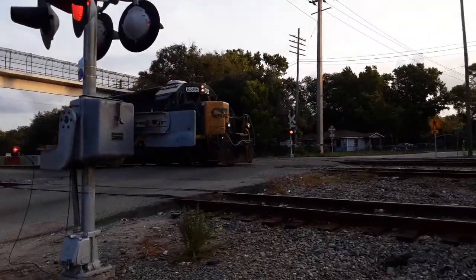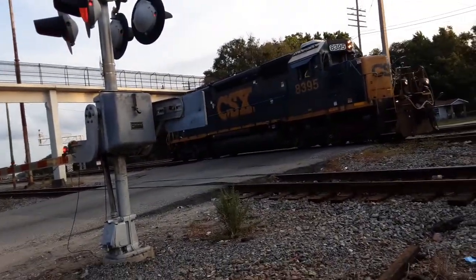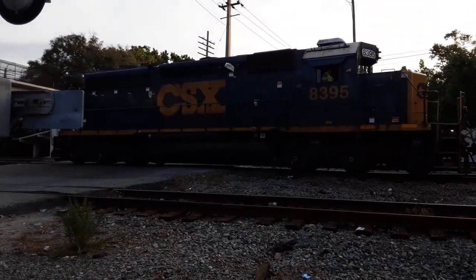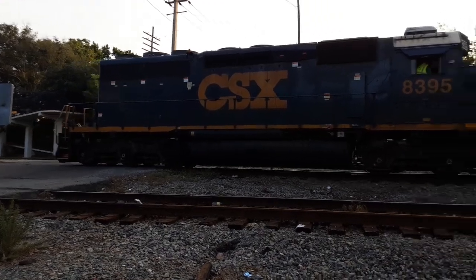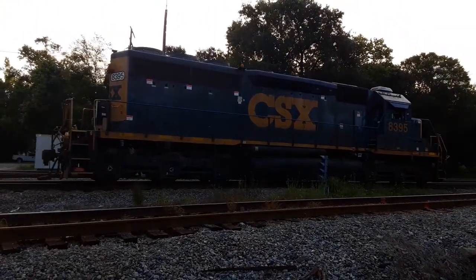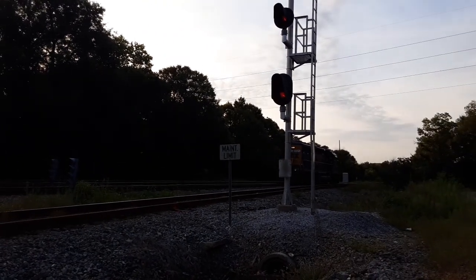There's a train behind us, I just heard it. Here's probably a better angle — I'll put you guys like this. I don't know what he just threw, but the engineer just threw something. There's another train coming though. I'll get back to you guys soon, hang on, when I see the other train.